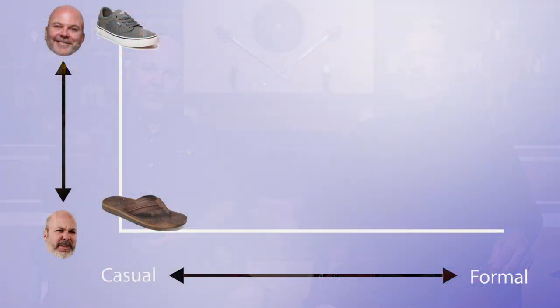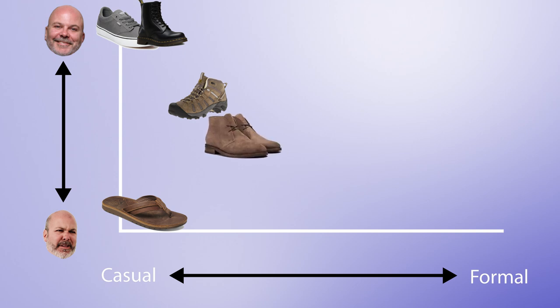There's not really a formality scale in the same way — it's more about what goes with the outfit. There are definitely formal shoes though. Starting from the low end: sneakers, then combat boots, which overlap with hiking boots and ropers. Then chukkas, and then Oxford wingtips above those.